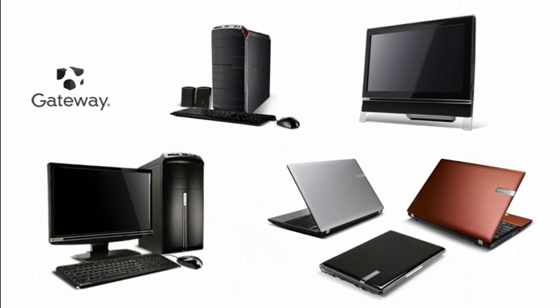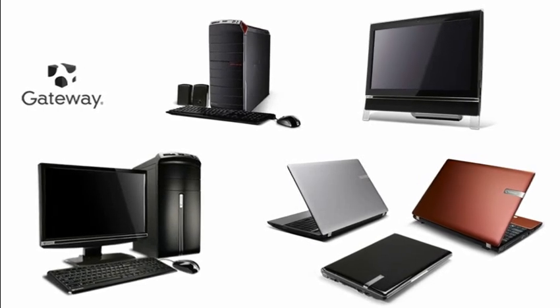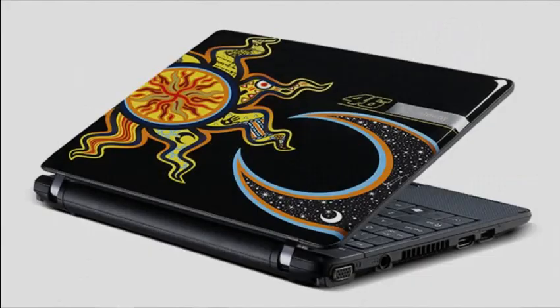we are introducing a fashionable product range, consisting of desktops, monitors, netbooks and notebooks, such as the VR46.